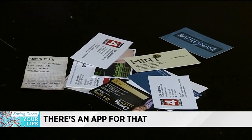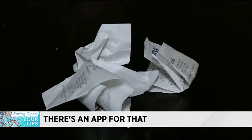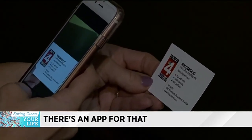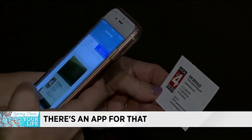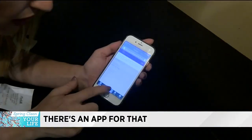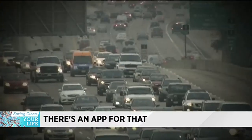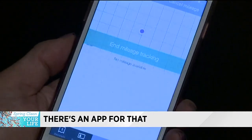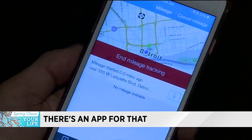Business cards and receipts can really clutter your life too. How about an app to help you organize them? With the app Shoeboxed, you can take a photo of your receipts and business cards. After a few minutes, the app processes your cards and receipts and saves the information on your app. You can also use this app to track your mileage — it uses GPS technology so you don't have to worry about writing it down anymore.